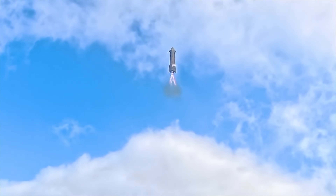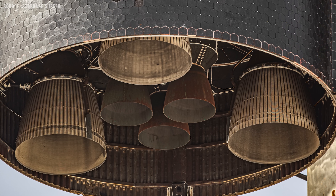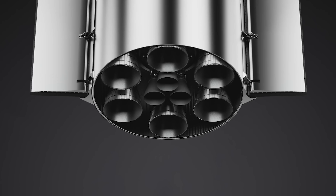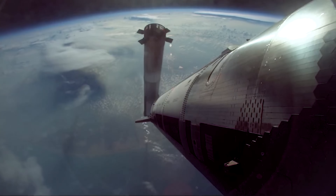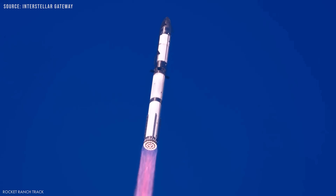The new engine layout builds on the familiar triangular design, but expands it significantly. The updated configuration places three sea-level Raptors in the center, surrounded by six RVAC engines arranged in a hexagonal ring. This symmetrical layout improves structural stability and distributes thrust more evenly, reducing mechanical stress during ascent.